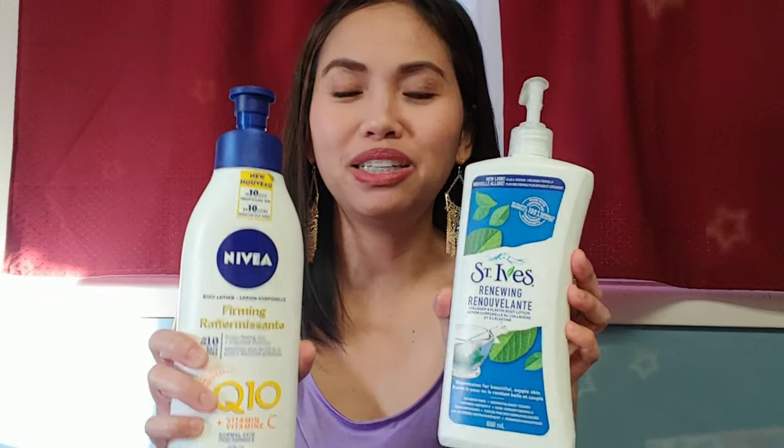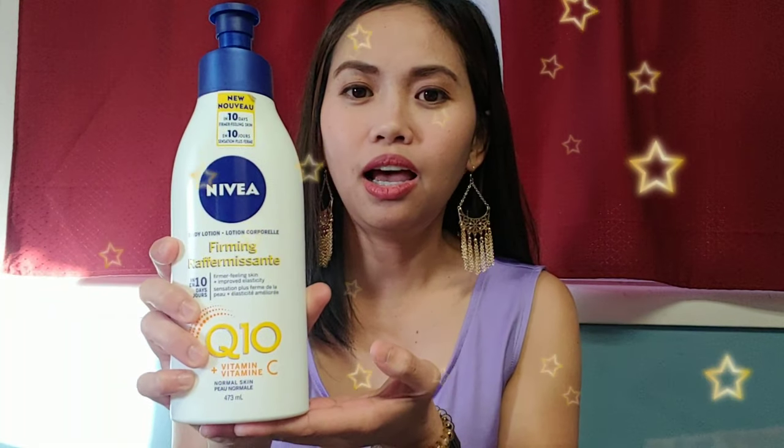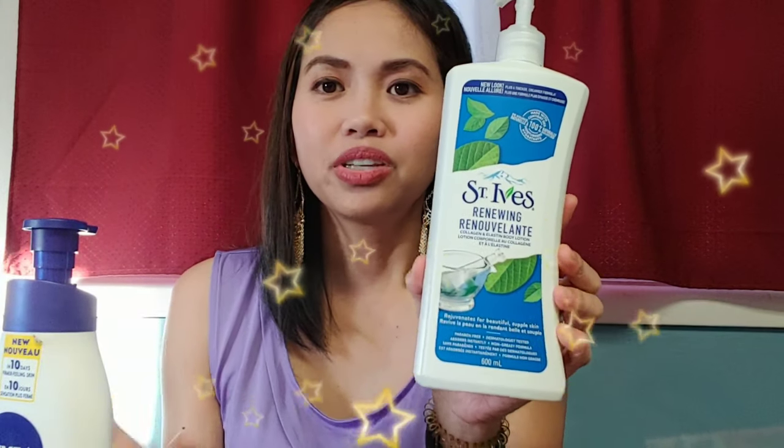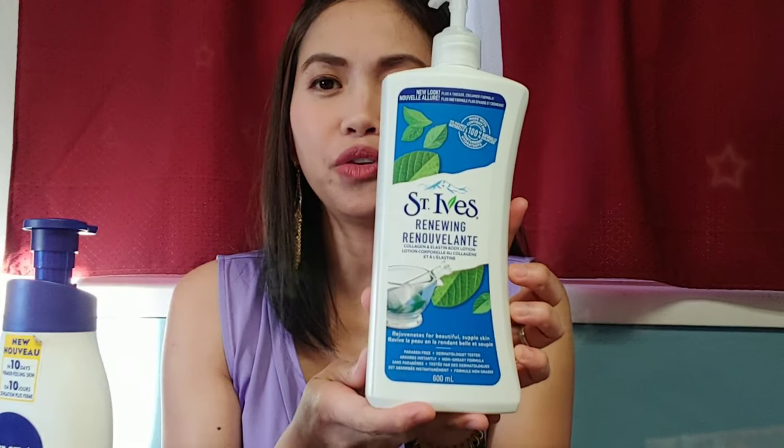It smells good, but Nivea smells more like perfume and takes longer to absorb on your skin. The price for Nivea was $6.97 at Walmart, while St. Ives is cheaper at $3.97.